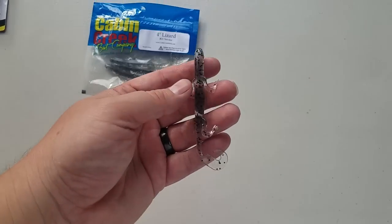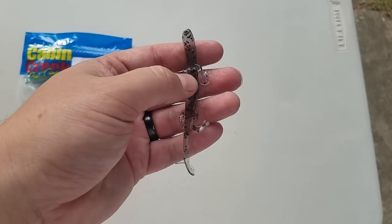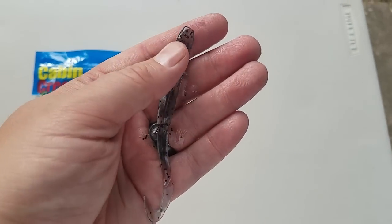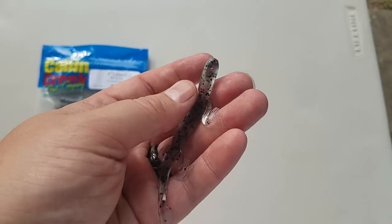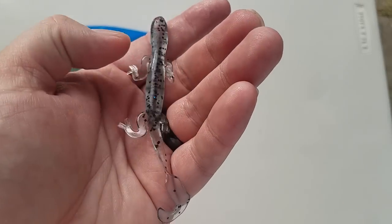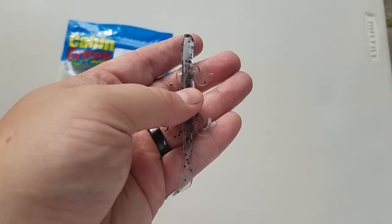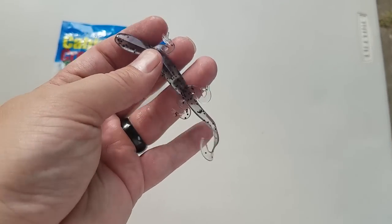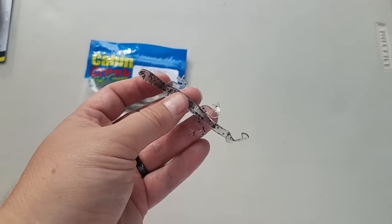Next up is the 4 inch Cabin Creek Lizard in a smoke color — it's clear with black flake and almost smells like grape or soda. It's angled at the top so you know which side is up, with two eyes up top and the bottom fairly flat — that probably makes it kick a little water and run a little different. These would be cool for finesse drop shots. Any real finesse presentation, these little 4 inchers are good.